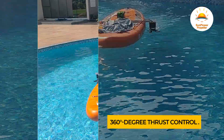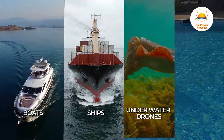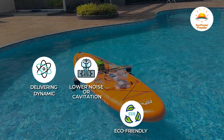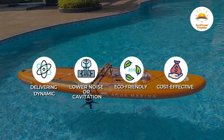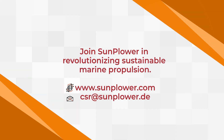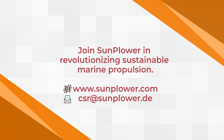Imagine this innovation scaled up for boats, ships, underwater drones, submarines, and more — delivering dynamic, lower noise, eco-friendly, and cost-effective marine mobility. The future starts here. Join Sunplower in revolutionizing sustainable marine propulsion.